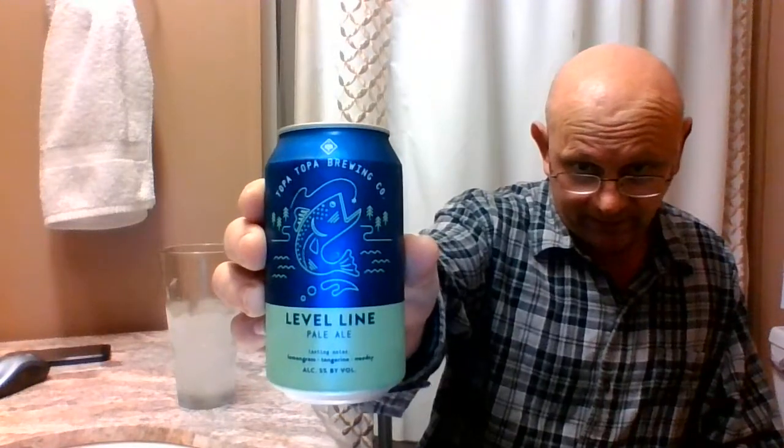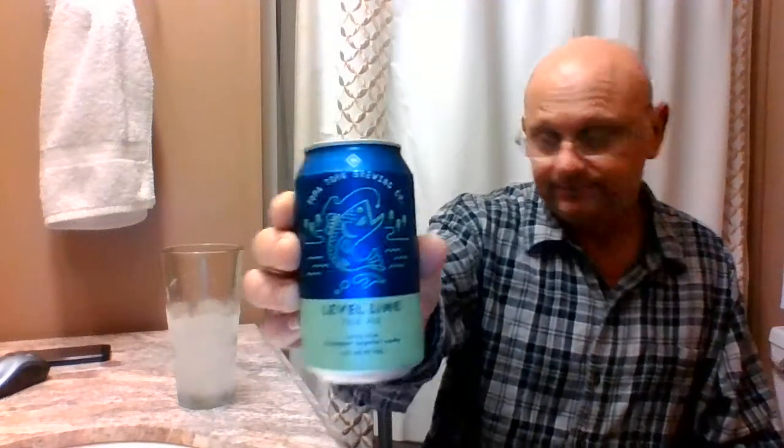This puppy is about two months old. I got this at Total Wine and More for like $2.50 for one 12-ounce can. Let's get her cracked open and see what we got here.